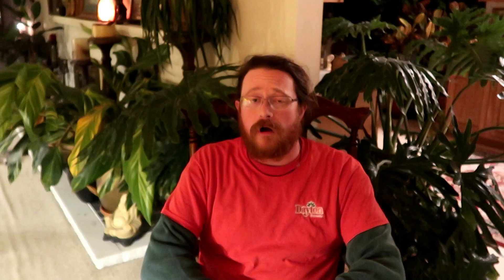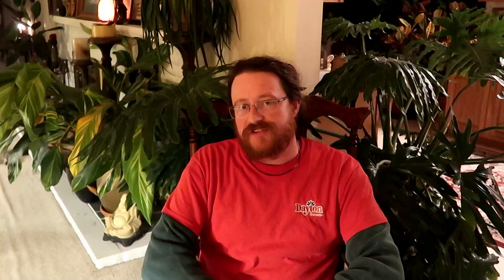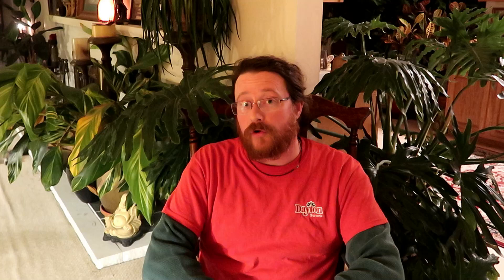Another control that I use is something called sticky cards. These cards are a special color of yellow that the insects find very attractive. The cards are made of a heavy-duty plastic material and are covered in a very sticky glue. These cards serve several purposes. The first purpose is to monitor the insect levels and what species of insects I have in the greenhouse. They can also be used in higher numbers to trap insects. They're very good to control adult whiteflies — they'll fly into the card and get trapped. And once the adult is trapped, it cannot lay any more eggs.